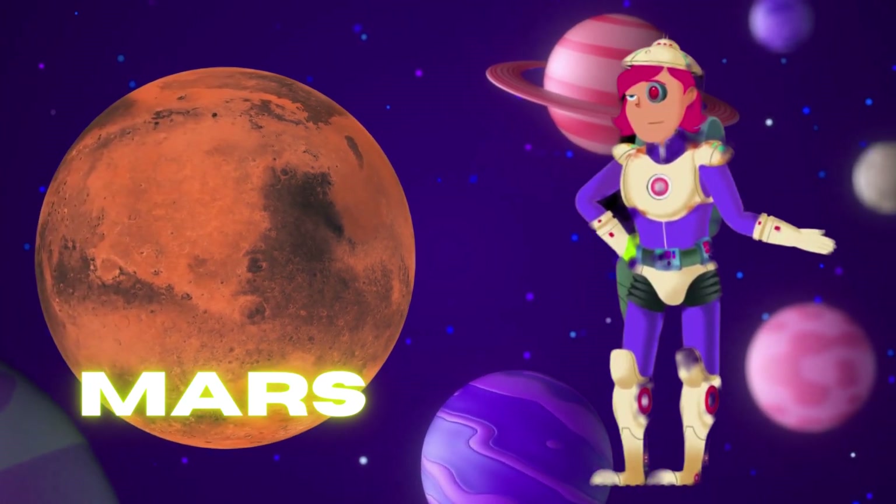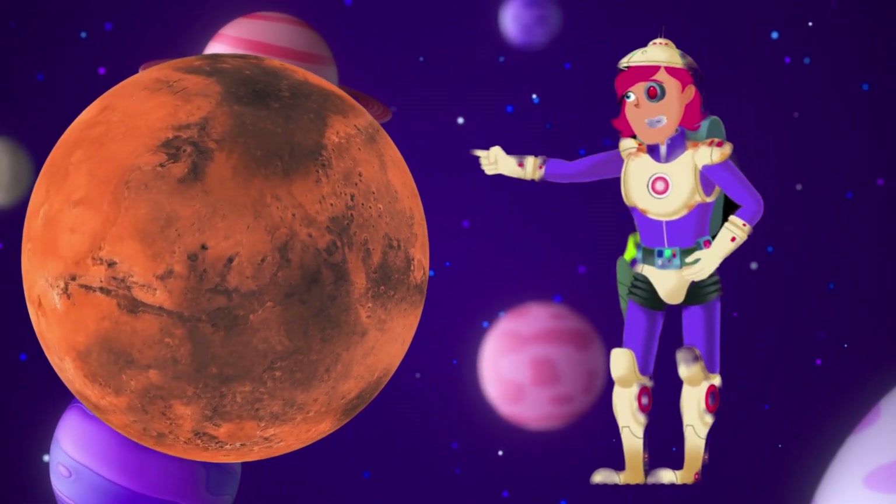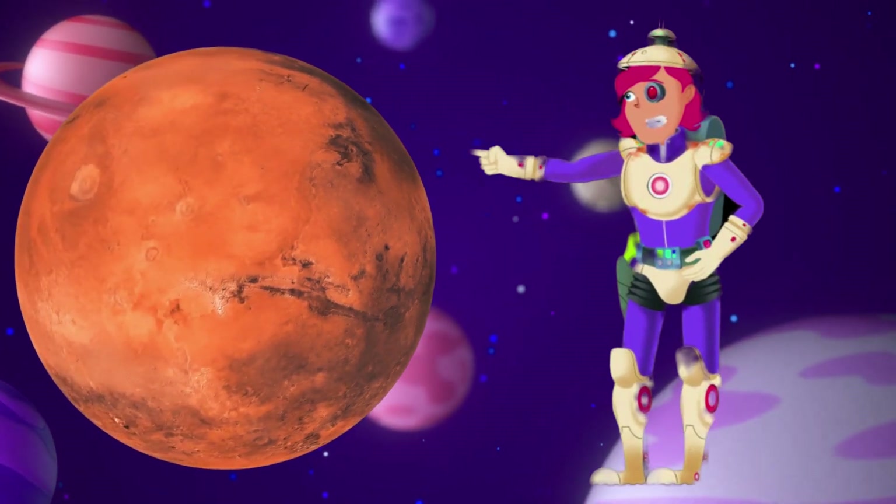Mars — red planet. Mars is often called the red planet because its soil and rocks have a reddish color. It's like a giant rusty desert in space.